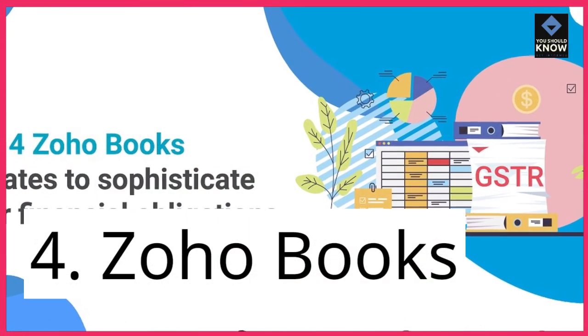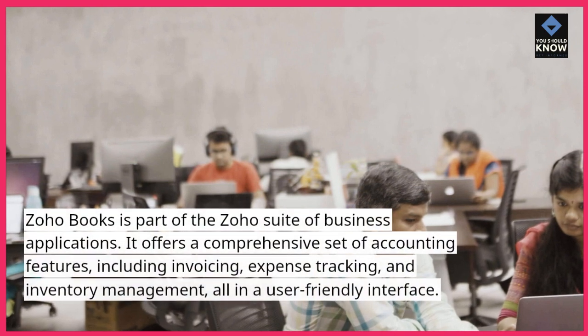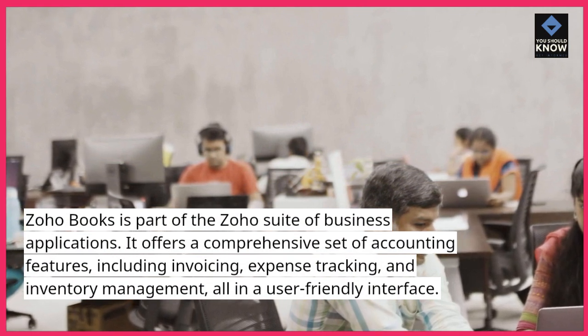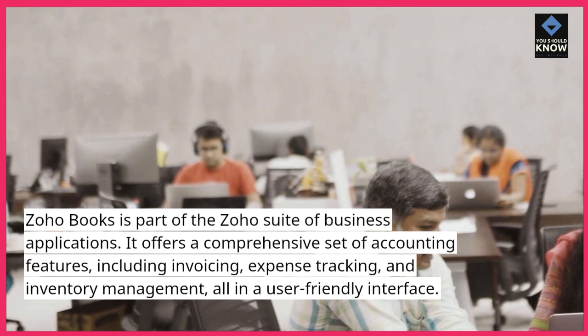4. Zoho Books. Zoho Books is part of the Zoho suite of business applications. It offers a comprehensive set of accounting features, including invoicing, expense tracking, and inventory management, all in a user-friendly interface.